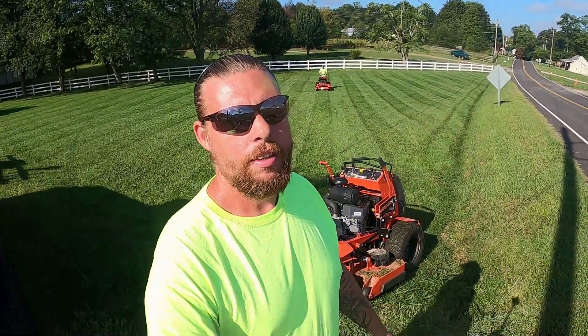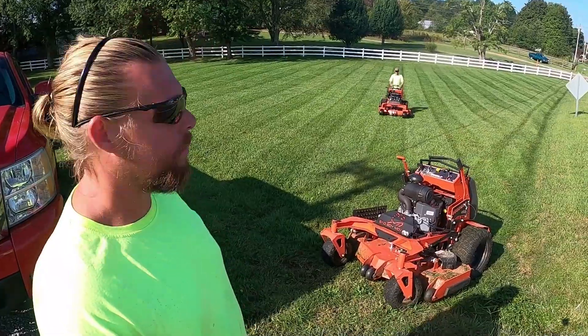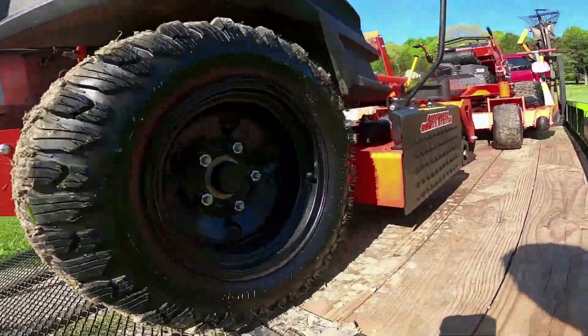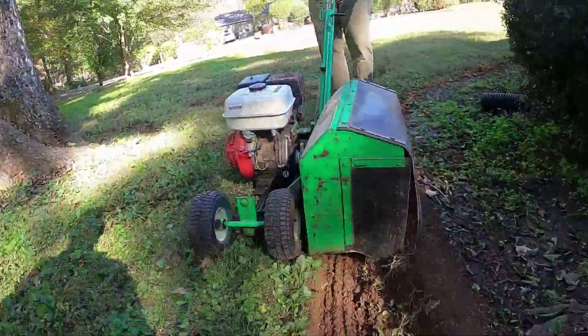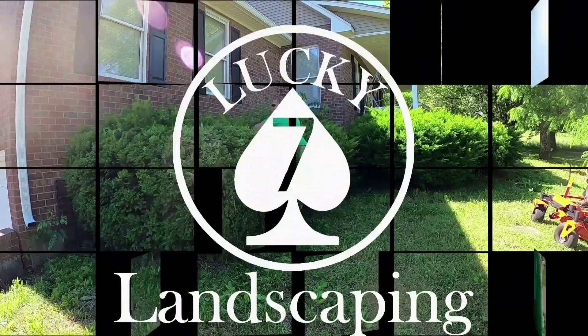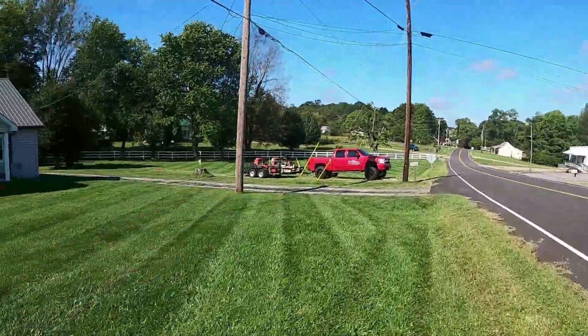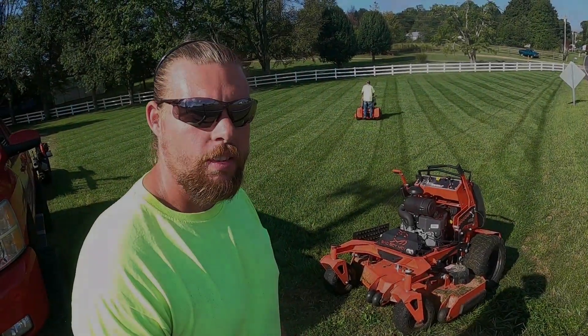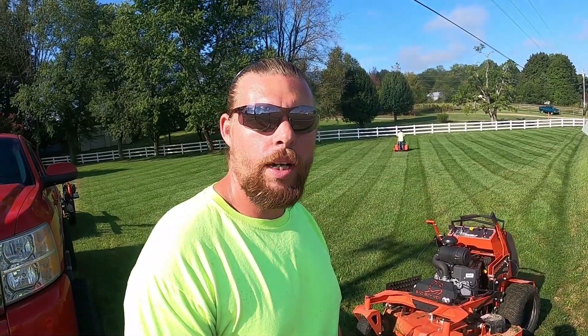Good morning everybody, we're up here on this Thursday. As you can see behind me, Jesse's back here laying some stripes. Look at what these bad boys can do for you folks — this is Lucky Seven's work right here. We're up here in Lafayette, Tennessee. A lot of you Southerners call it Lafayette — I've got family in Louisiana so I know what you mean.